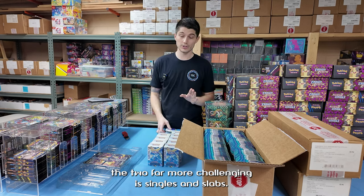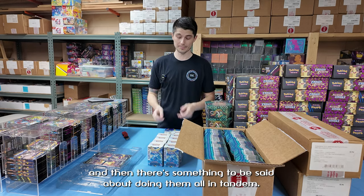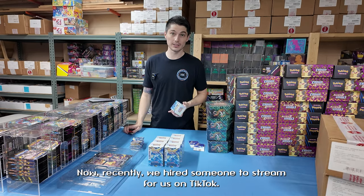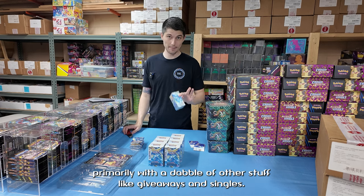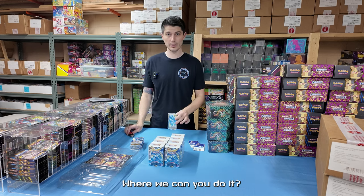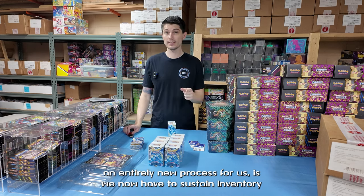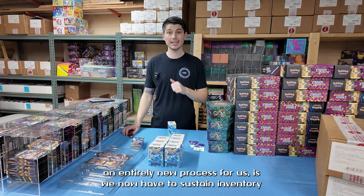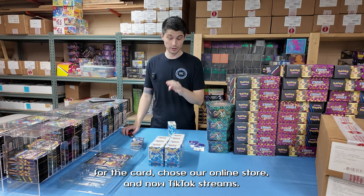The two far more challenging are singles and slabs, and there's something to be said about doing them all in tandem. Recently we hired someone to stream for us on TikTok. These streams are all pack rips — loose packs, sealed product primarily, with a dabble of other stuff like giveaways and singles where we can do it. This has created an entirely new process for us: we now have to sustain inventory for the card shows, our online store, and now TikTok streams.